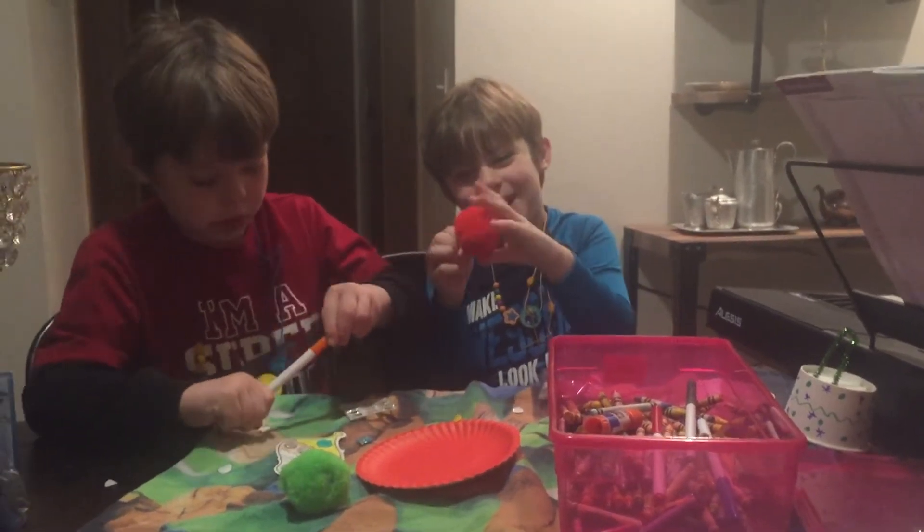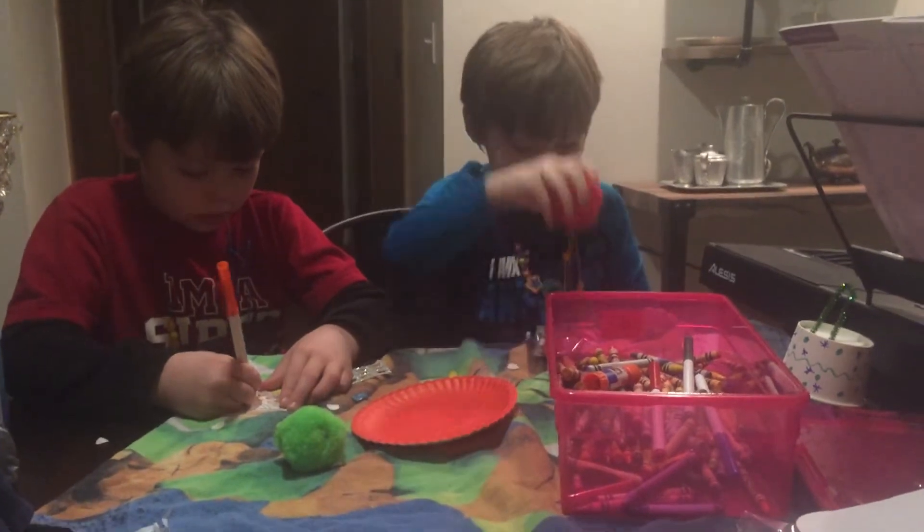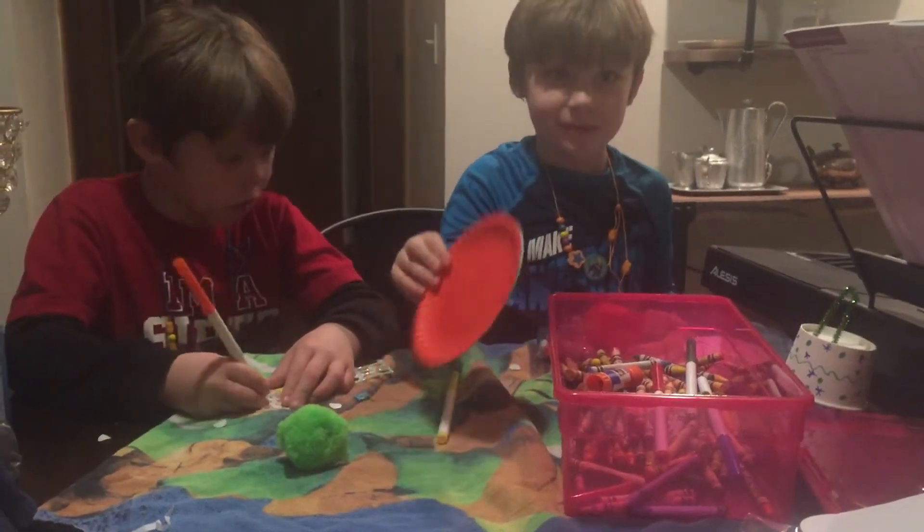Look at this everyone - we got giant stuff! What are you going to do with that? I'm going to glue it. No, you're not going to glue it.